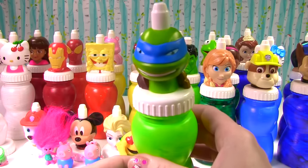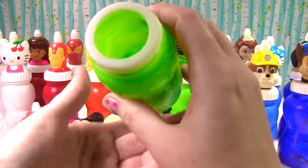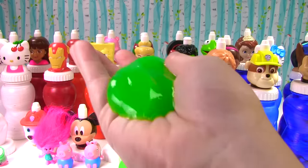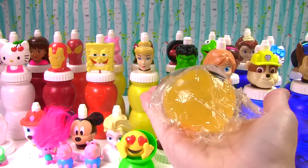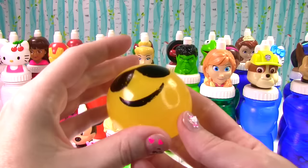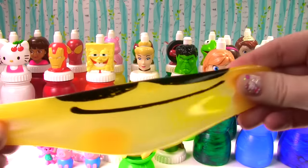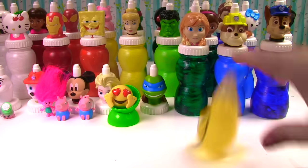Teenage Mutant Ninja Turtle time and we have Leonardo! What does Leonardo have inside? Wow, it is more slime — we got a double sliming going on. It's green slime. What toy surprise do we get this time? It's a slap ball with an emoji face. Look how squishy this is — sunglasses on and a big old squishy stretchy face. Let's make them splat!